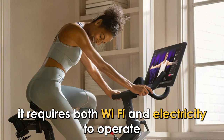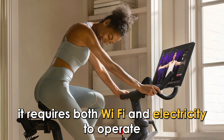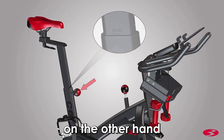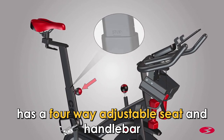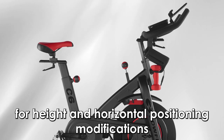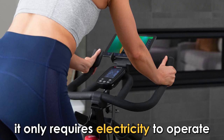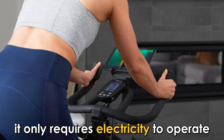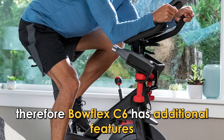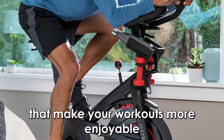The Peloton has a two-way handlebar that only allows for height adjustments and a four-way adjustable seat. It requires both Wi-Fi and electricity to operate. The Bowflex C6, on the other hand, has a four-way adjustable seat and handlebar that allows for both height and horizontal positioning modifications, and it only requires electricity to operate. Therefore, the Bowflex C6 has additional features that make your workouts more enjoyable.